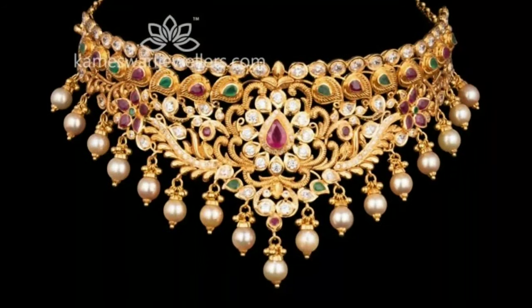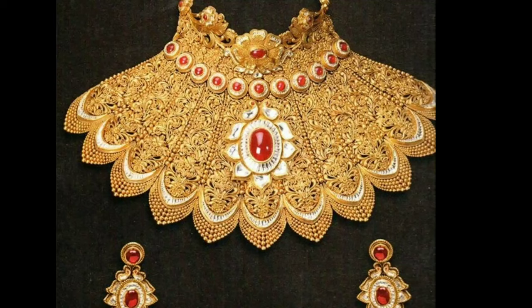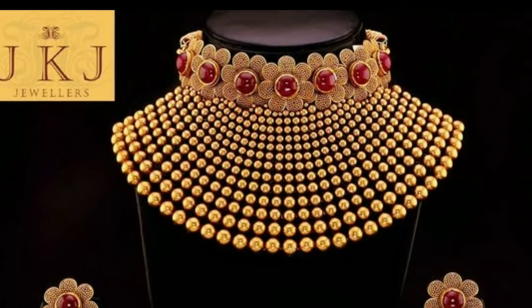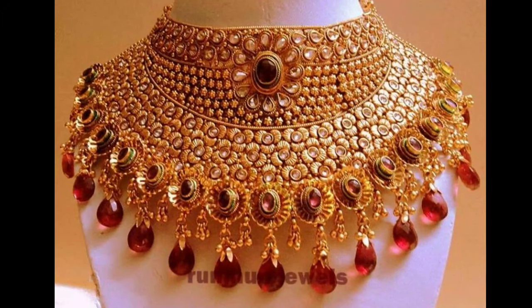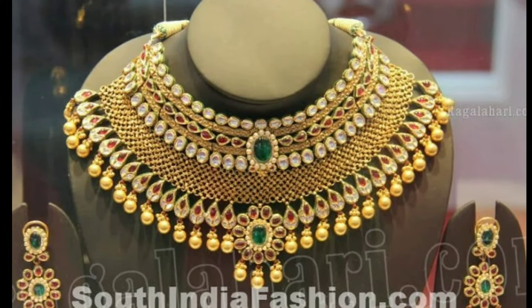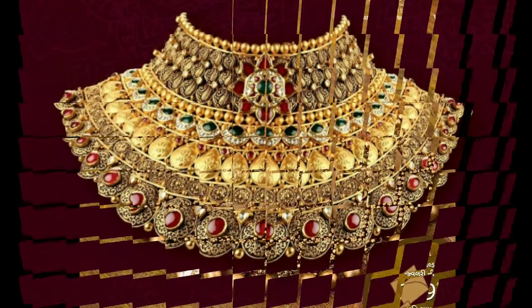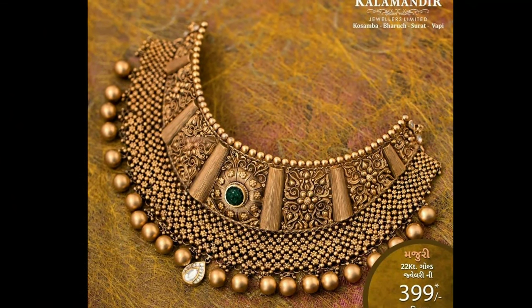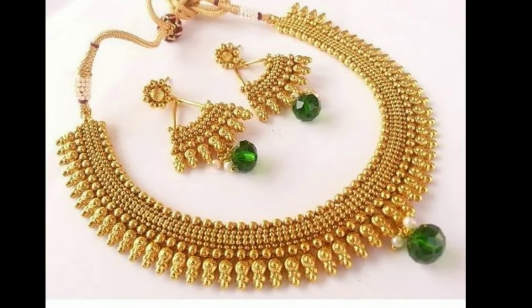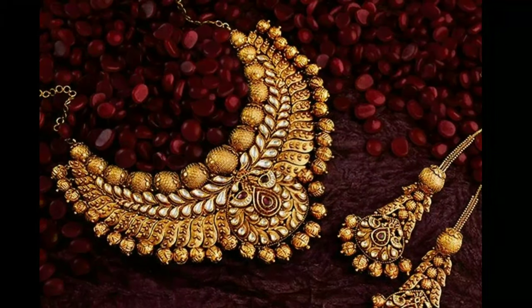Gold choker necklace is not just a famous piece of jewelry in the west, but it has been a traditional style of jewelry across India for centuries as well. Right from royalties wearing semi-precious stones and weighted designs to a simple solid metal choker style owned by local women on a daily basis, this style has been in the Indian jewelry tradition since always. Thousands of gold choker necklace designs are available in the market, and we have shortlisted the ones that are absolute stunners, making a bride look more beautiful on her wedding day. These designs come in a range of simple to grand, giving different style options for every buyer's personal preferences.